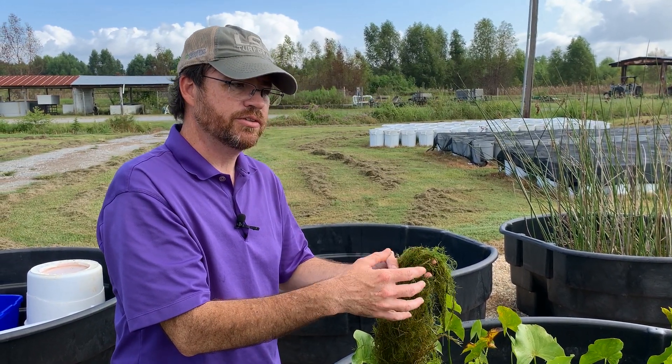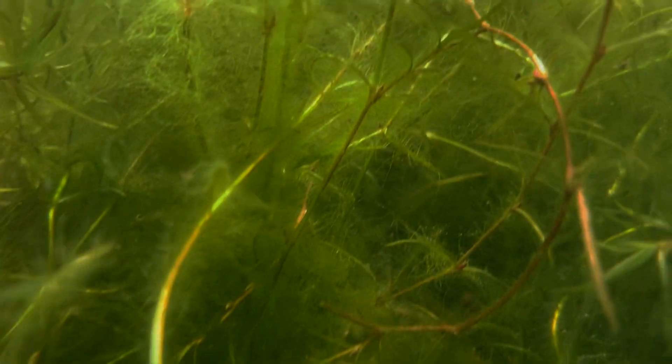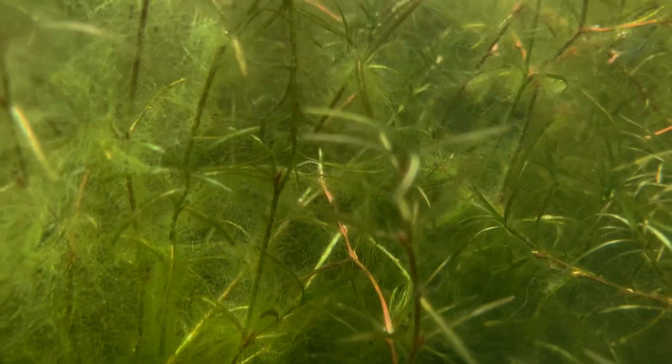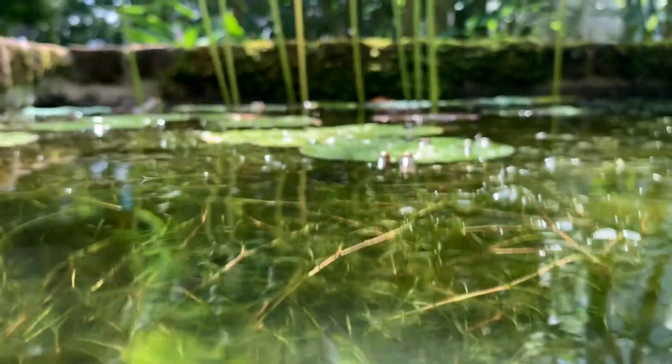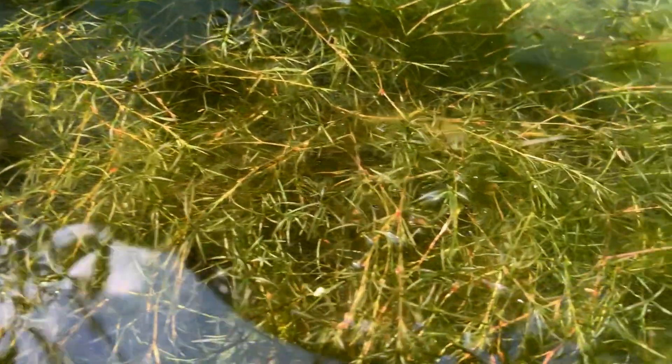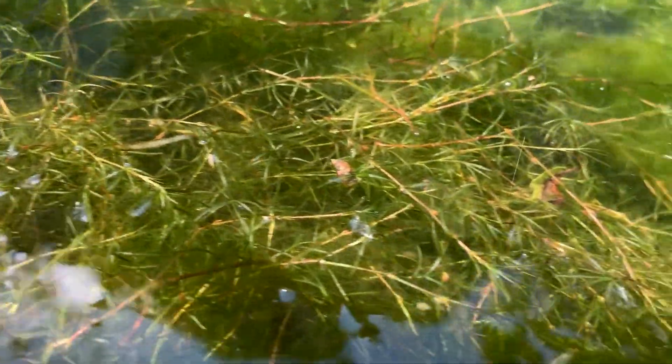It doesn't have a tendency to start off as single stems and grow to the top like hydrilla. It starts off very bushy on the bottom and makes its way up, taking over the whole water column. Eventually it impacts fish movement and oxygen movement in the water, and you don't see as much exchange of light and oxygen into the water column for the other species that need it.